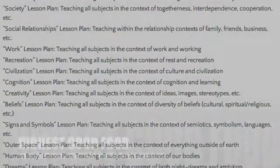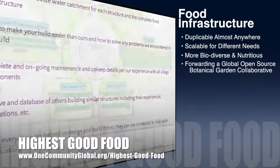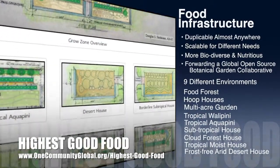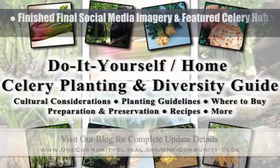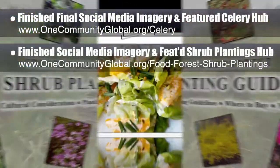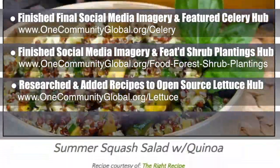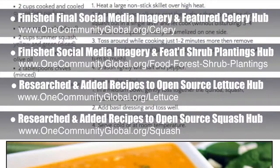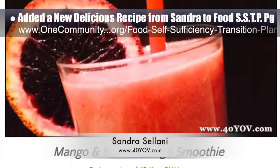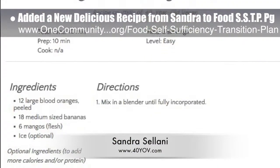One Community's approach to highest good food is duplicable almost anywhere, scalable for different needs, more biodiverse and nutritious, part of forwarding a global open source botanical garden collaborative, and includes nine different free shared and duplicable growing environments. This week the core team finished the final social media imagery and featured our open source celery hub and food forest shrub plantings hub. We researched and added the final major component to the open source lettuce hub recipes, and also did this for the open source squash hub. We also added a new recipe from Sandra Salani, vegan chef and author of What's Your QB — mango and blood orange smoothie — to the food self-sufficiency transition plan page.